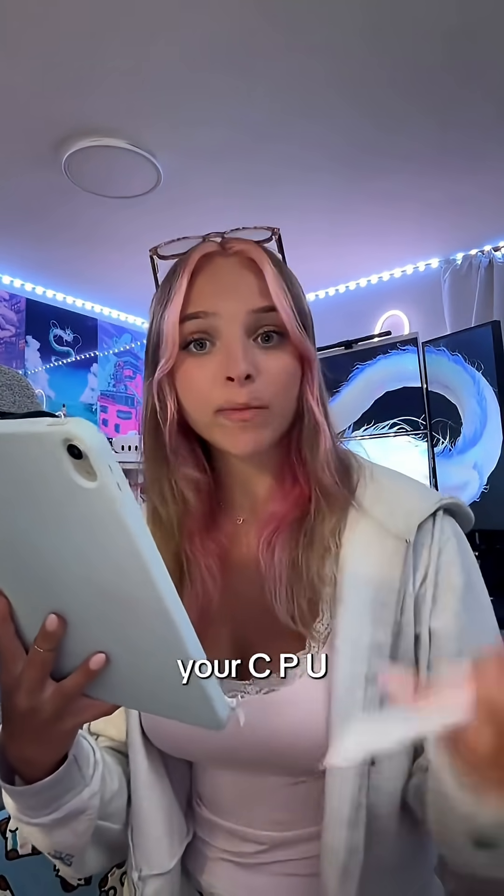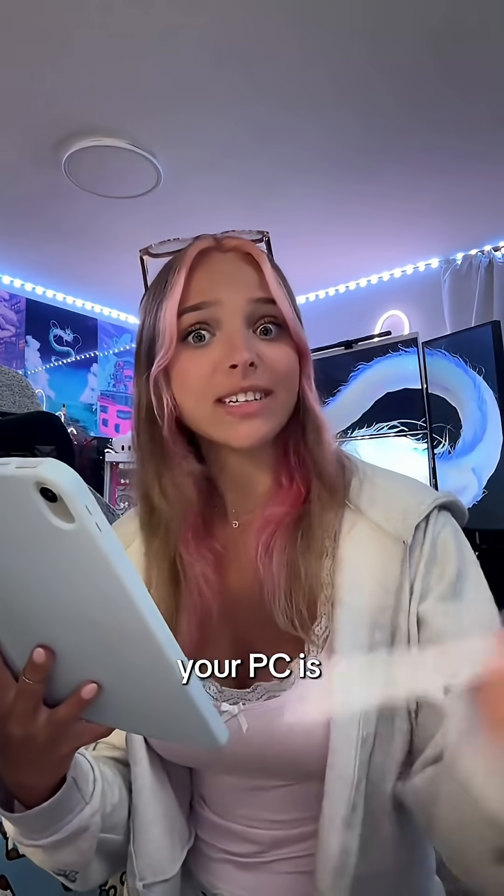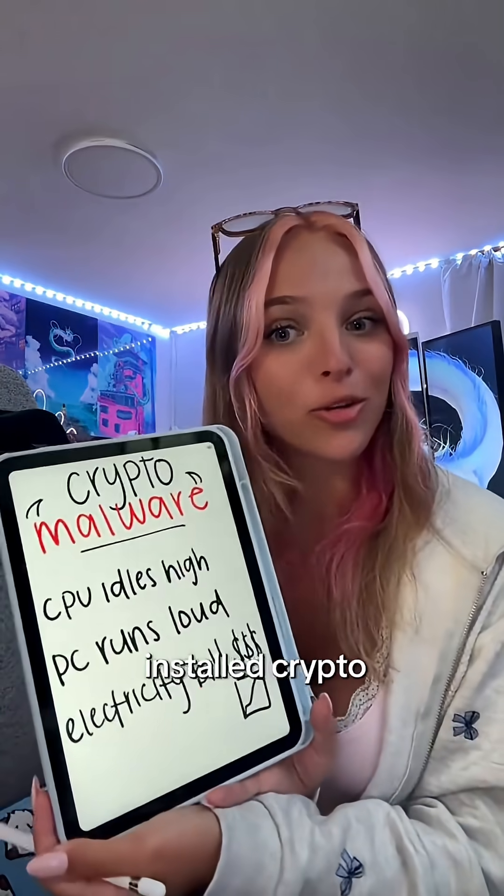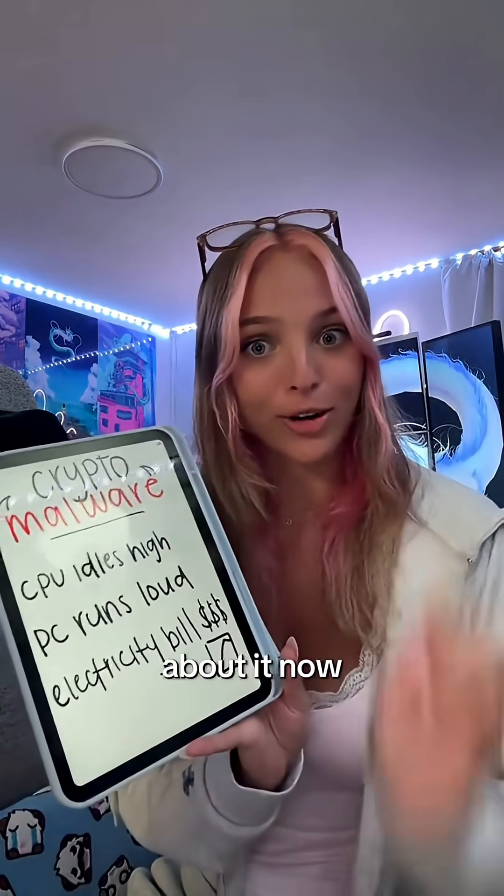You downloaded something sketchy off of a website you weren't familiar with, and now your CPU is idling at a high percentage, your PC's running loud even though you're not doing anything on it, and your electricity bill is going up. Congratulations, you may have installed crypto mining malware — let's learn about it.